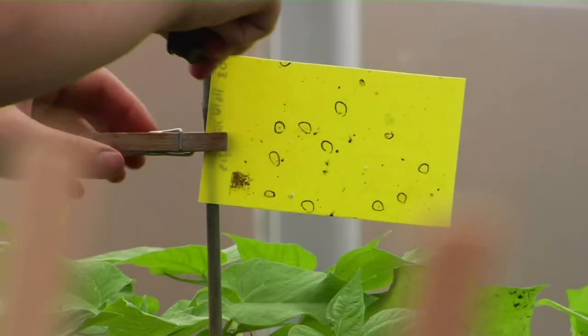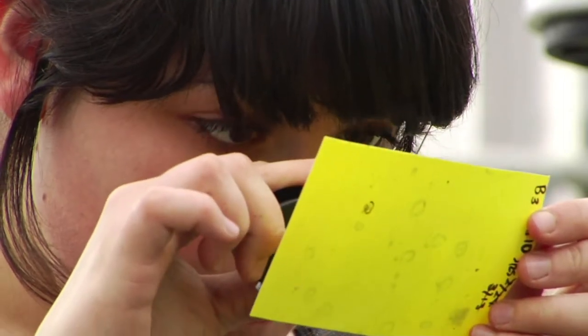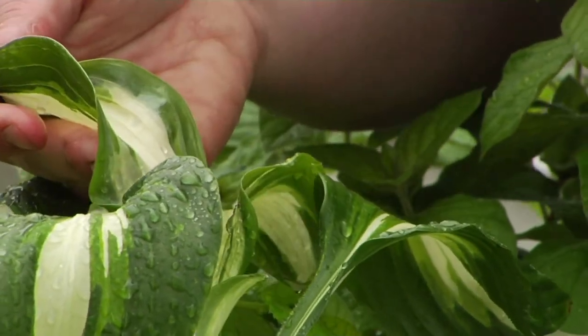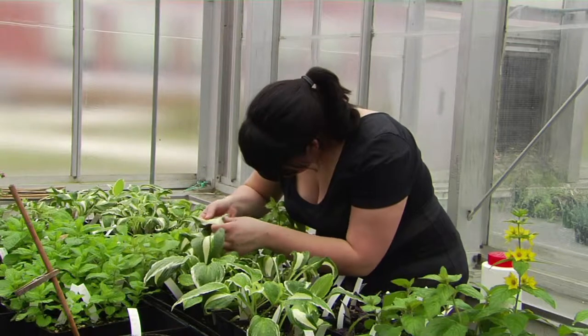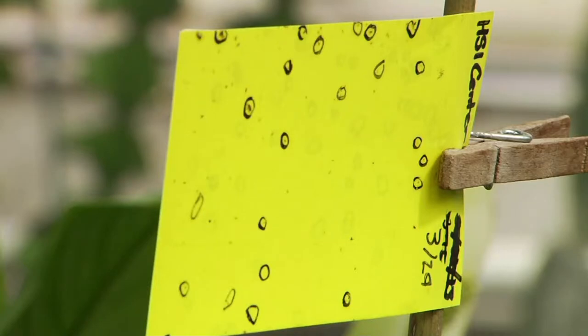Biological controls fit into a program called Integrated Pest Management — using multiple strategies to control pests. But you have to start with identification. Students are trained here to learn how to identify all the different stages of insect pests and to look at trap cards, like the one we have over here. They attract many of our most common insect pests, and then the students will come and identify them. They also look underneath leaves — for new growth, mature growth, and senescent growth — and look for pests there.